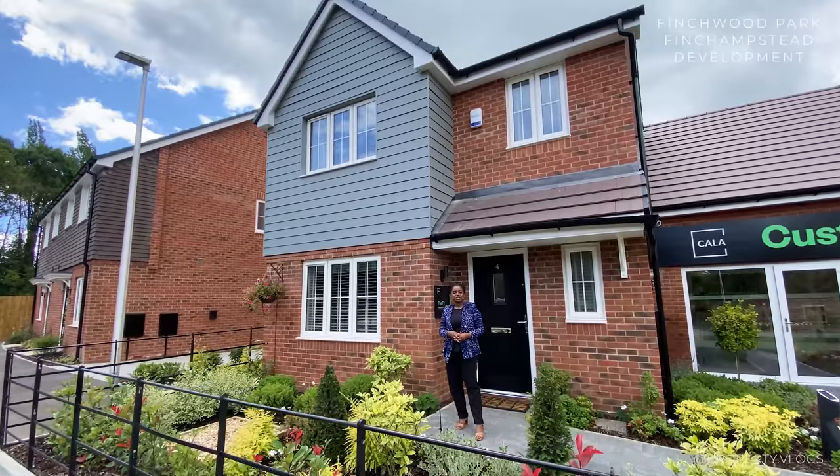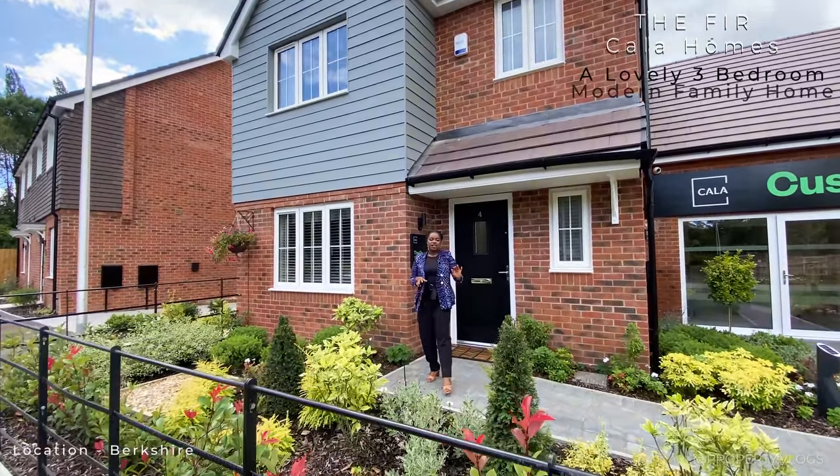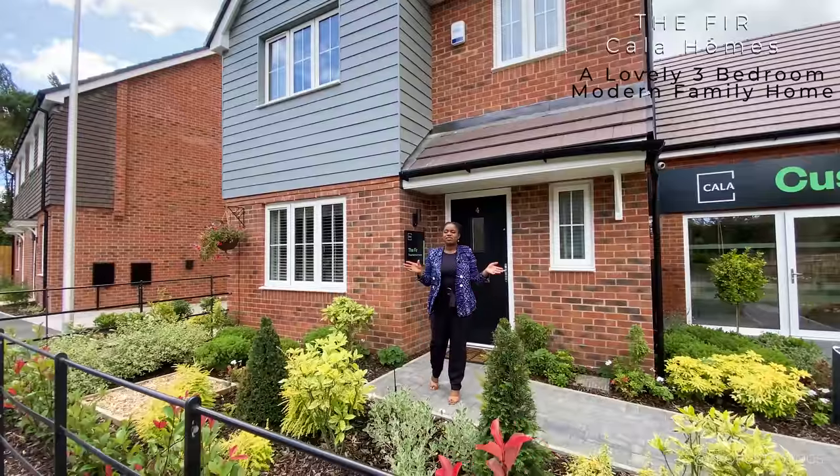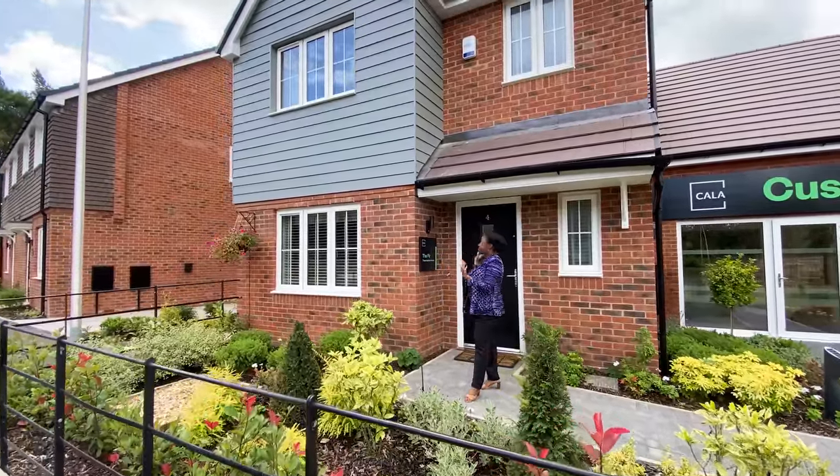We are at Finchwood Park, which is a gorgeous development in Finchampstead in Berkshire. This is not far from Wokingham as well, and that's got great connectivity to London, which is just a train ride away. We are looking at a three-bedroom property.